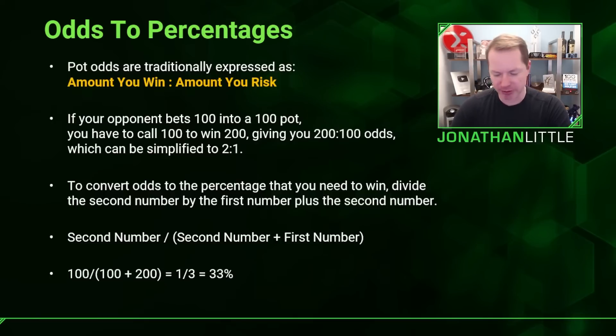A lot of people think that 2 to 1 odds means you need to win 50% of the time, but that is horribly incorrect. Using the formula — second number divided by first plus second — that's 100 divided by 200 plus 100, which equals one-third, or 33%. So when facing a pot-sized bet, you need to win 33% of the time, which makes sense: you're putting in one-third of the whole pot, so you need to get back at least a third to break even.